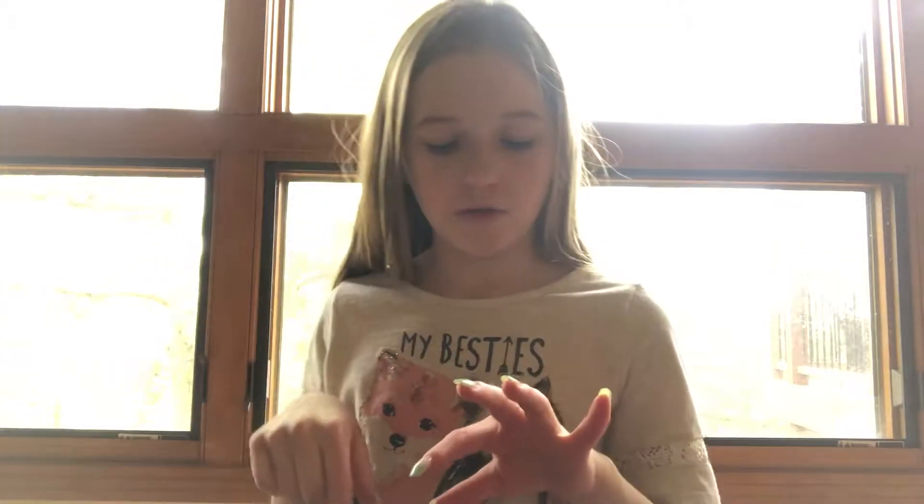Make sure you guys stay tuned for my next video, because I have a surprise pet. I have the surprise pet right now, but I'm going to do a video of the surprise pet and you guys have to stay tuned. You guys have to comment down below and guess which pet it is.